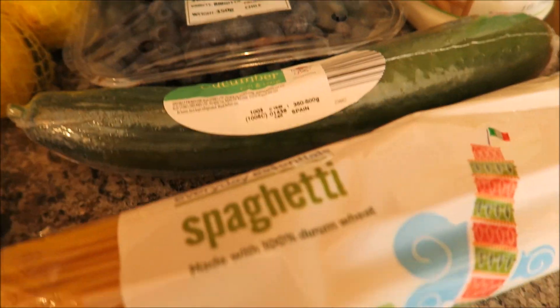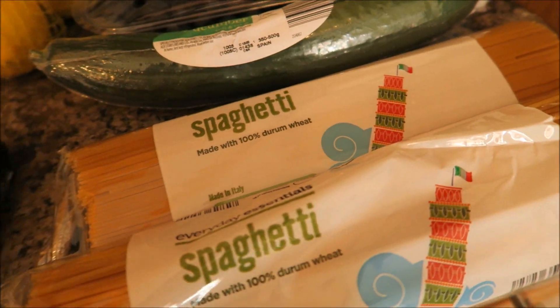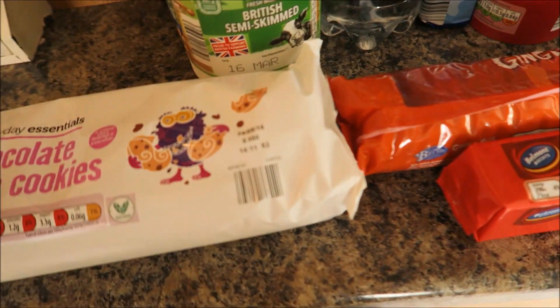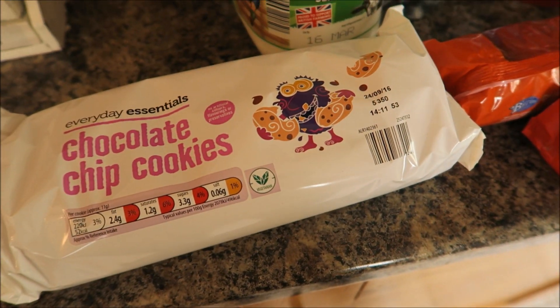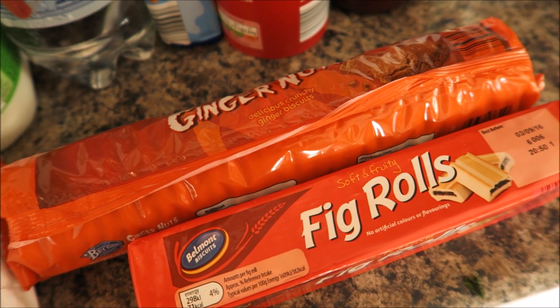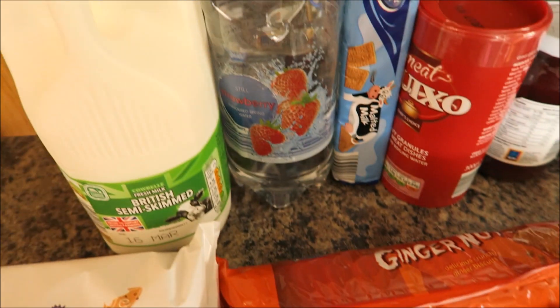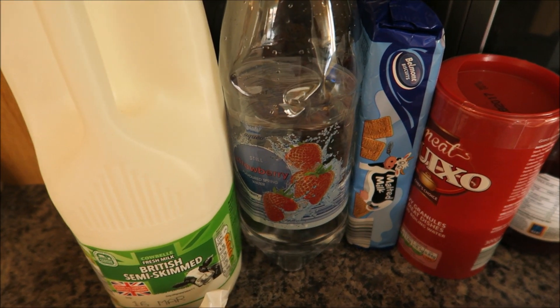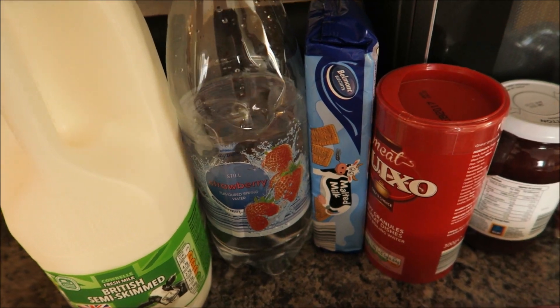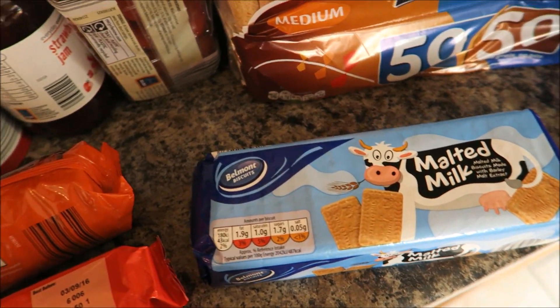Some blueberries and six pints of British semi-skimmed milk, a cucumber, and two packs of spaghetti. Over here I've got some chocolate chip cookies — two in a pack — some ginger nut biscuits, some fig rolls, another four pints of semi-skimmed milk, and one of these still strawberry flavoured waters — I was really thirsty.